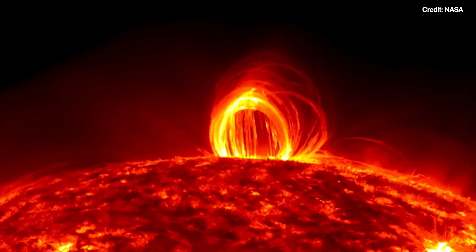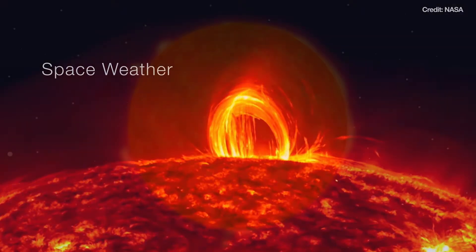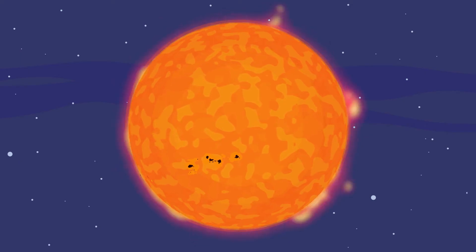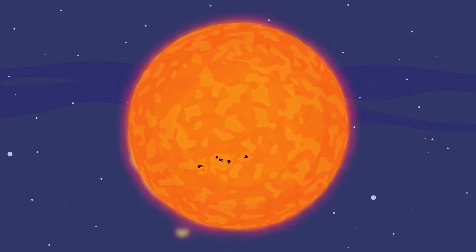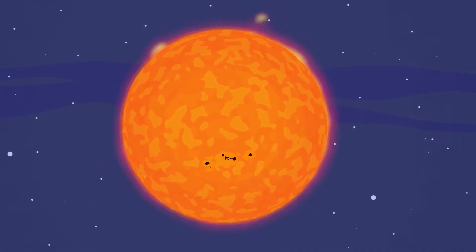Did you know the sun has weather too? We call this space weather. The sun is a bubbling, boiling ball of gas and energy. It constantly belches out great clouds of hot gas that is charged up with electricity.